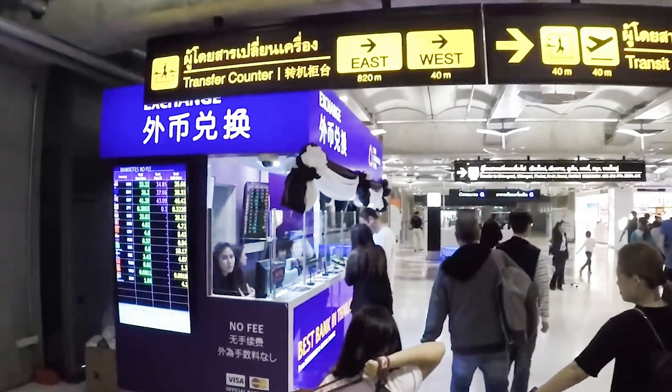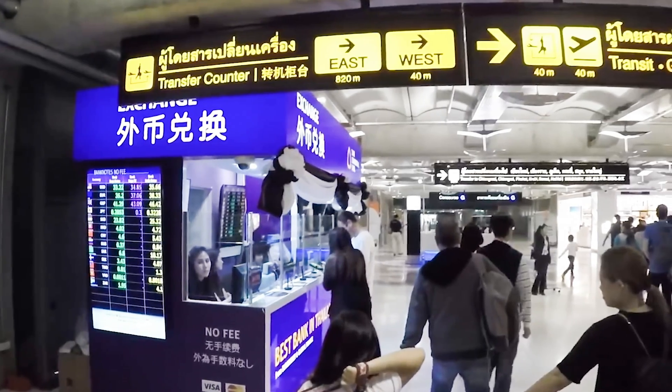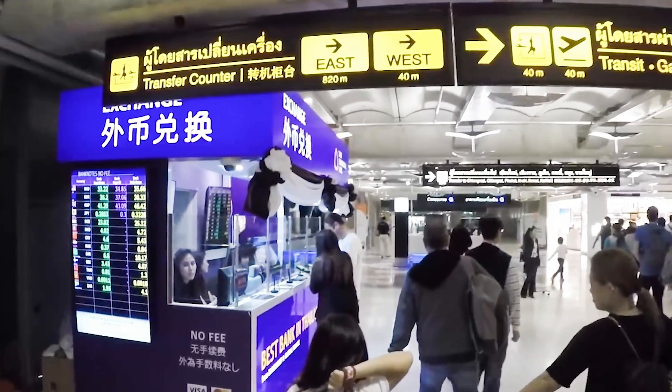You will also notice some money exchange counters along the way, but it is suggested that you use one in the arrival hall where there are more choices to choose from.